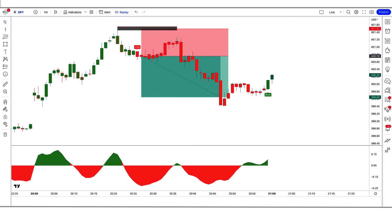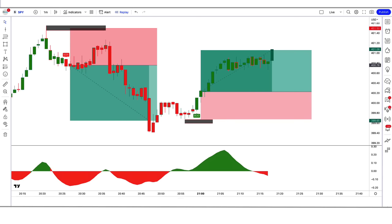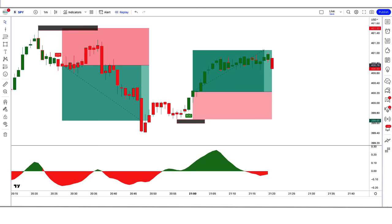Let us now understand the long position. When the Vishnu indicator gives us a buy signal, the DHA Beta indicator should be green color above the zero line. If this condition is fulfilled, then we will place a buy order. Our stop loss is to be placed at the low of the previous market candle, and the risk-to-reward ratio will be 1 to 1.5. The market has completely hit the target.